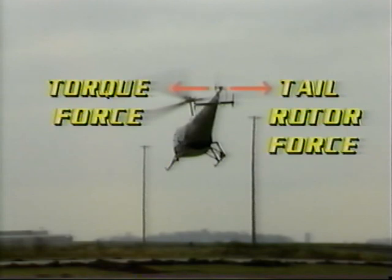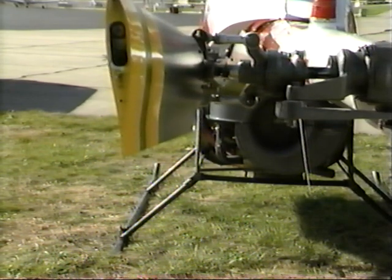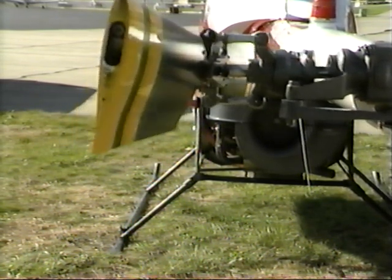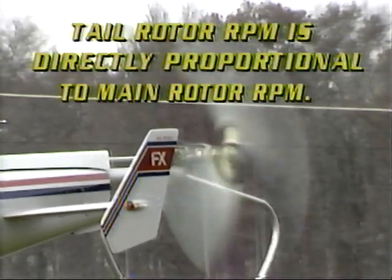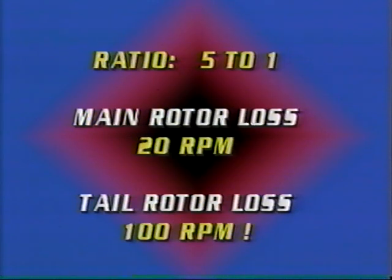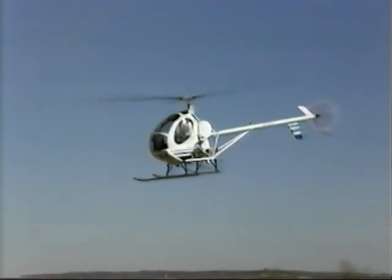The tail rotor provides a thrust vector opposite to the torque, keeping the helicopter pointed in the correct direction. So as torque increases by increasing power, tail rotor thrust must also increase. Tail rotor thrust is controlled by foot pedals, which increase or decrease the pitch of the tail rotor blades — the greater the pitch angle, the greater the thrust. They're also called anti-torque pedals. Tail rotor RPM is directly proportionate to main rotor RPM. If rotor RPM drops dangerously low, tail rotor effectiveness is diminished first. For every main rotor revolution, the tail rotor may make five, so if the main rotor loses only 20 RPM, the tail rotor has lost 100, and the helicopter begins to spin uncontrollably.